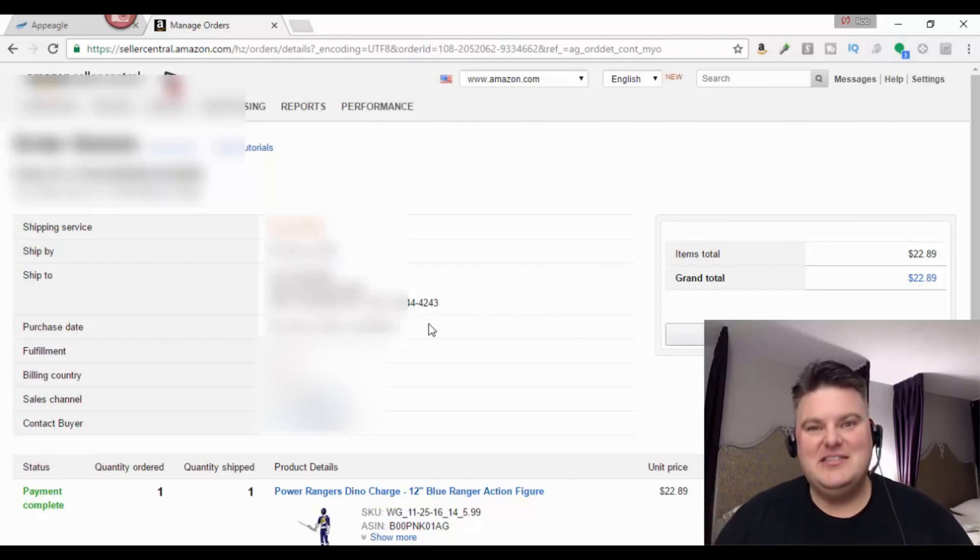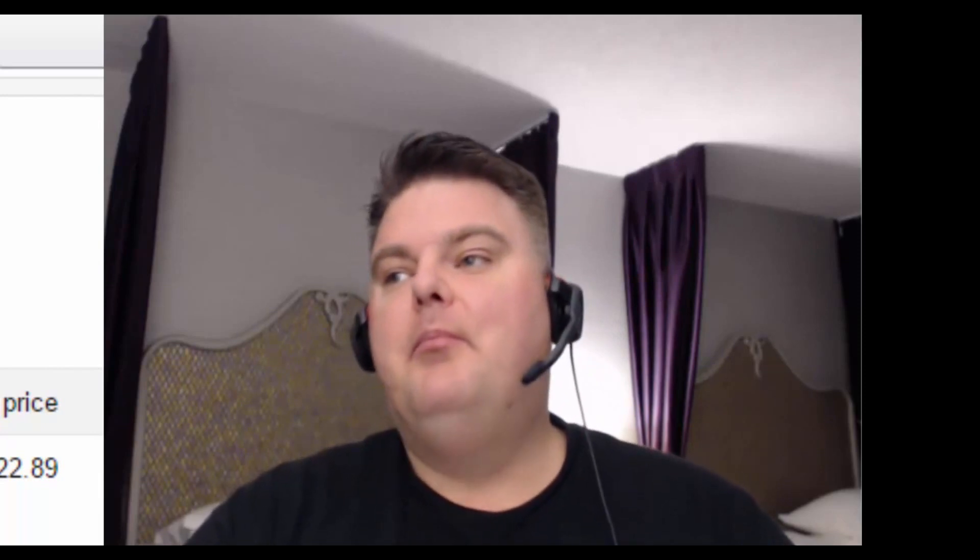Now you may say, okay, it's less than a dollar — that's nothing. But if you think about that, this is on something I bought for $6. So first off, that's great for the return on investment. But if you think about the overall picture, if you have hundreds of SKUs, hundreds of products on Amazon, and this is changing for you all the time — up and down — then you're going to be making more and more money.